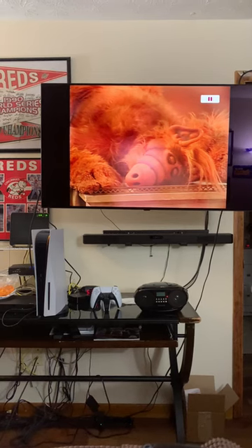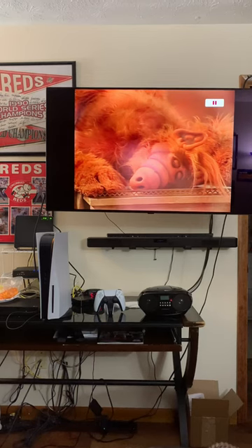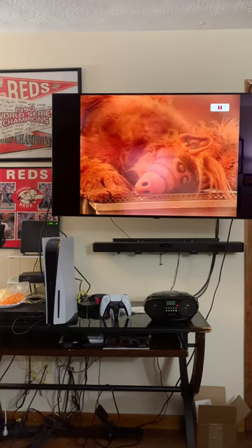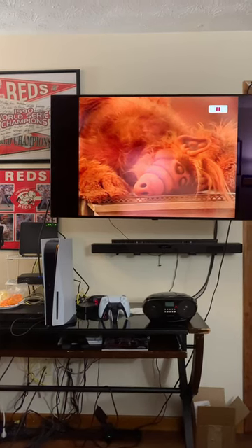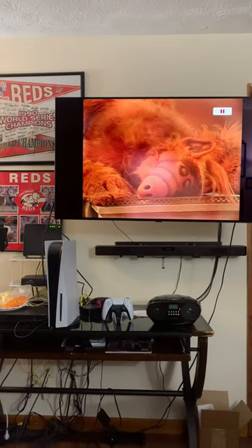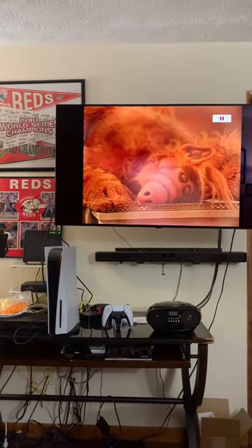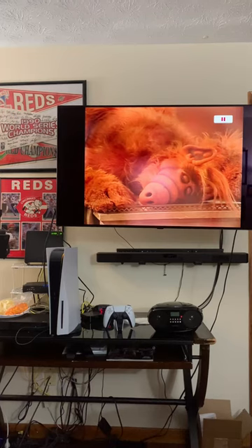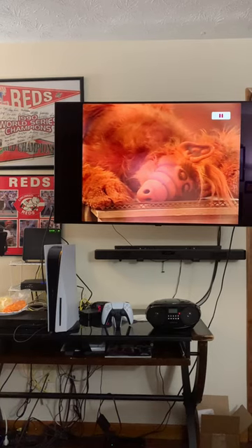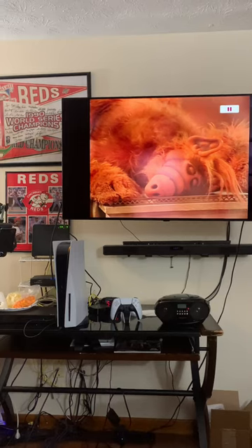This is the complete ALF, meaning that what we had before was chopped up syndicated episodes where sometimes up to five minutes were missing. Along with the live action series seasons one to four, we also get the complete animated series and ALF Tales, which was a completely different show where the characters from the animated series retold classic storybook fairy tales.